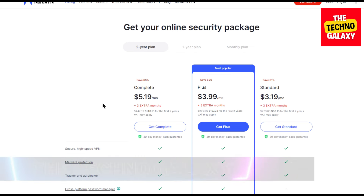And as you can see, all the plans come with 3 extra free months and all the plans have a 30-day money back guarantee, so you can always ask their support to get your money back if you are not satisfied.